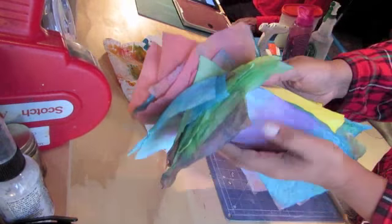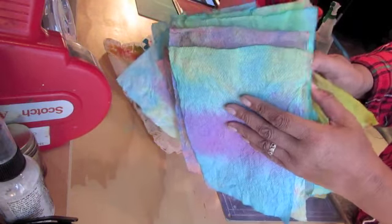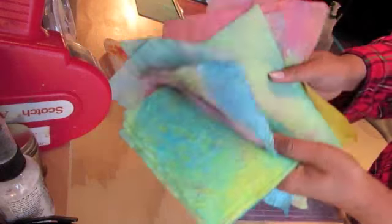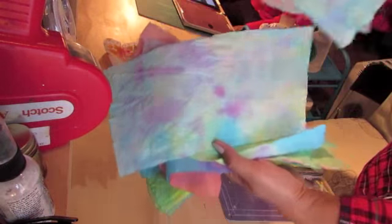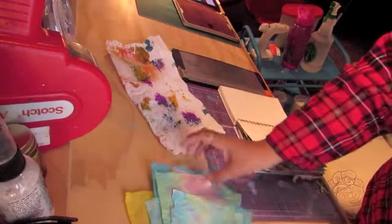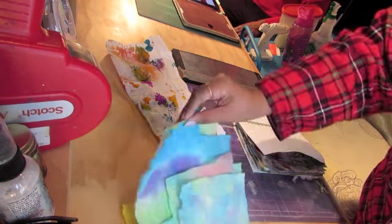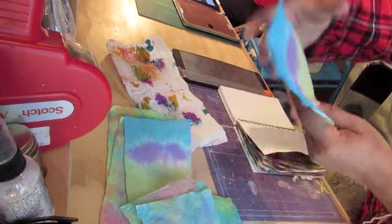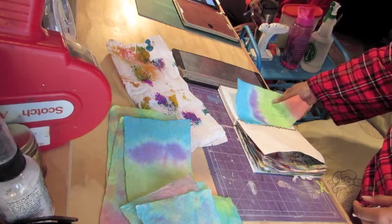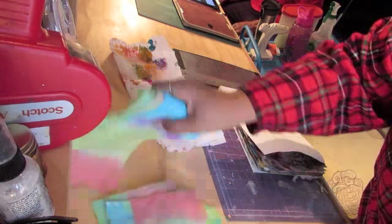I want to show you all of these beautiful tissue papers my grandson Turner dyed for me, because he knew I would use them as backgrounds. Aren't they gorgeous? He was doing Easter eggs and Deanne said he was having more fun dying background pages for Nana than he was doing the Easter eggs.